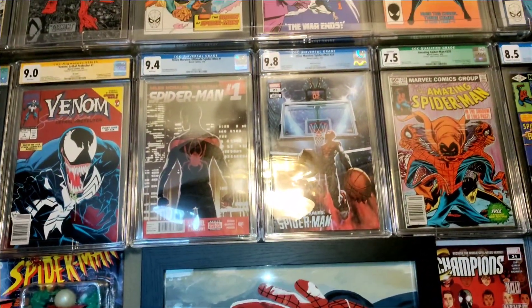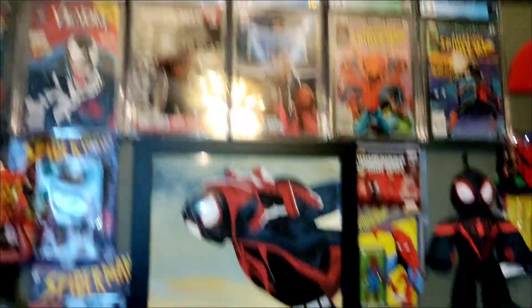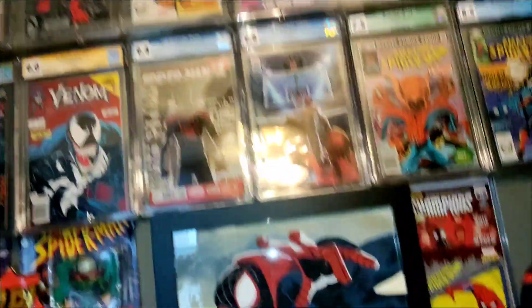That Amazing Spider-Man, Miles Morales number one — so much heat, cannot be beat in the streets. But that's not why we're here, everyone.